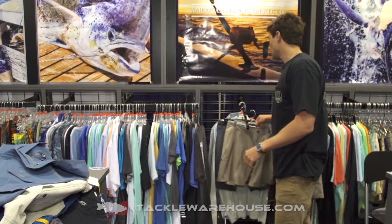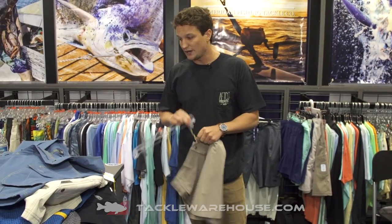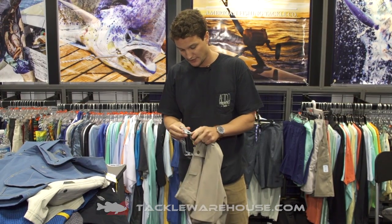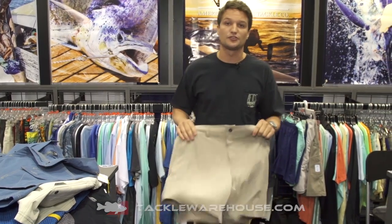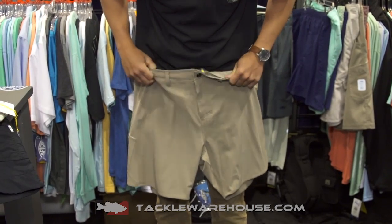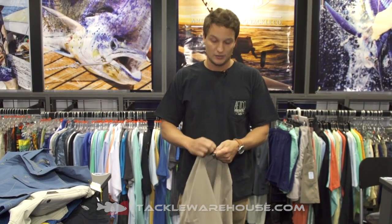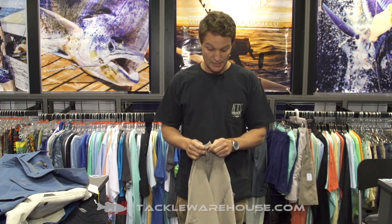I want to talk about two new shorts for spring. First is the Avid — it's a four-way stretch, super lightweight fishing short using the same fabric as our board shorts. It's about two inches shorter with an 18-inch outseam, sitting just above the knee. One neat feature is a sliding lock snap — unlike a push snap or a sewn-on button snap, this thing is never going to wear out. It's the most durable snap on the market.